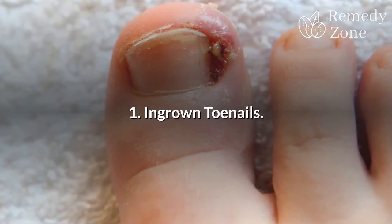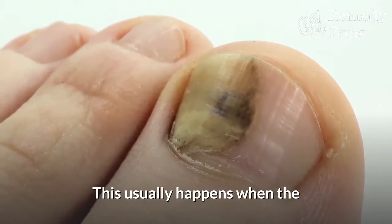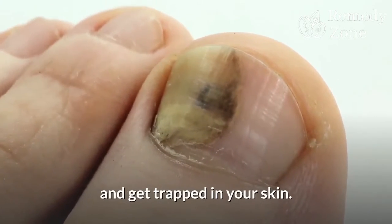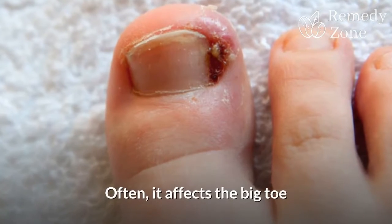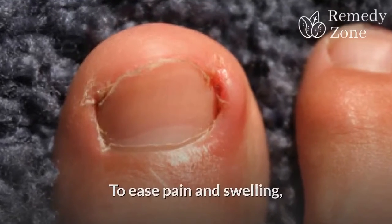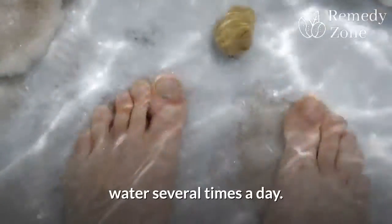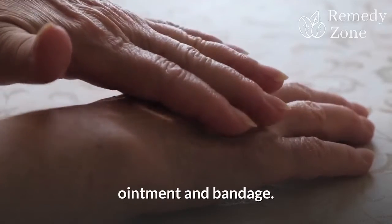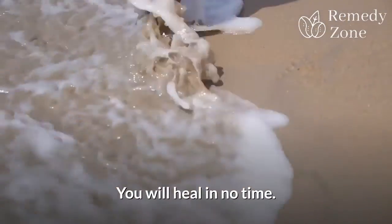1. Ingrown toenails. This usually happens when the edge of your toenail curves down and gets trapped in your skin. Often, it affects the big toe and it can hurt a lot. To ease pain and swelling, soak your feet in warm salted water several times a day, then follow with an antibiotic ointment and bandage. You will heal in no time.